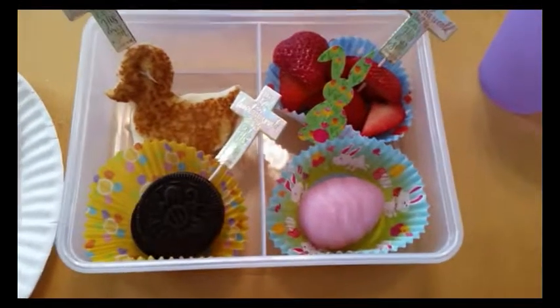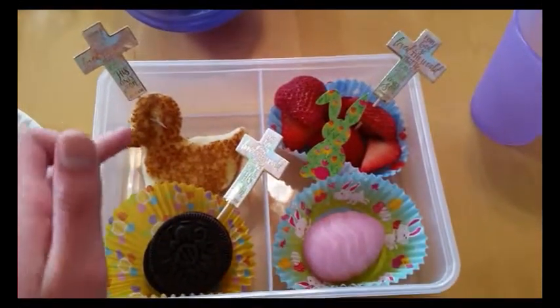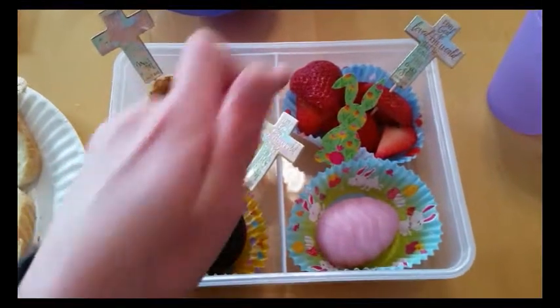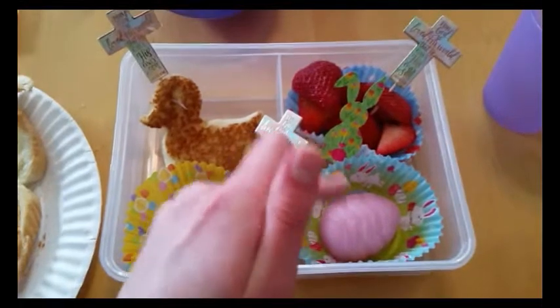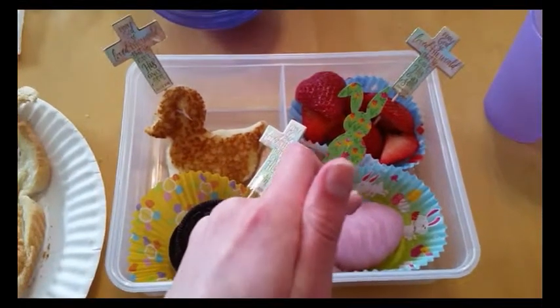Here's my lunch for April 12th. I am getting a grilled cheese sandwich shaped like a duck, two springtime Oreos, strawberries, and this is a mold that we put yogurt in and it's strawberry flavored and shaped like an egg.